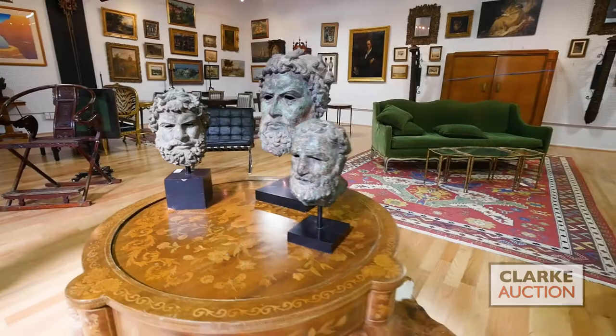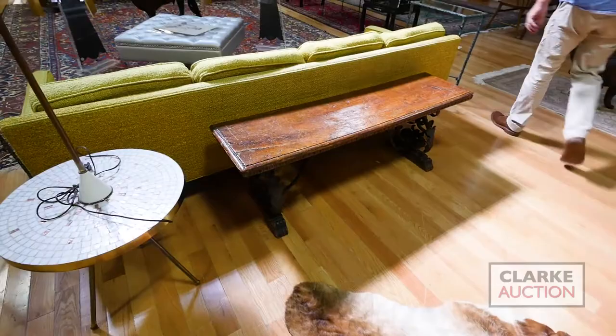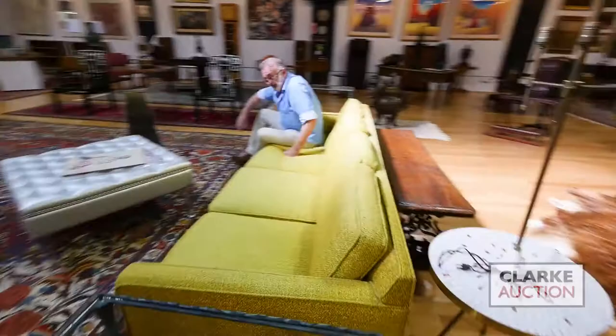Here we have a really nice Italian bench, also from the Stitch estate — nice with the metal foliate on it. Here we have what I believe is an Adrian Pearsall sofa — good big size, nice and comfortable. I'll leave you to decide which one is more comfortable when you come in.